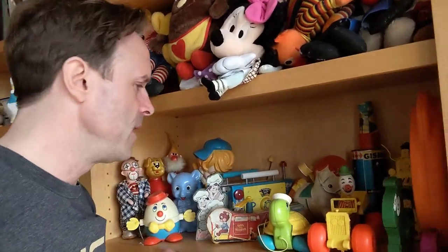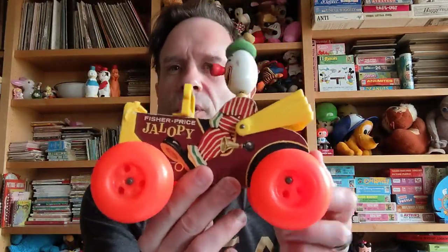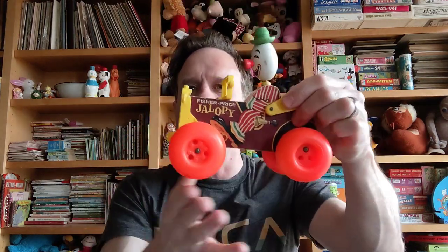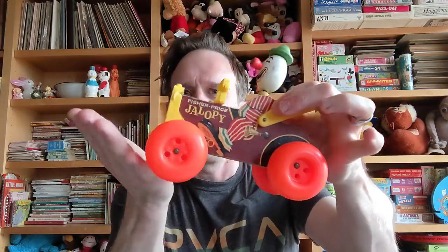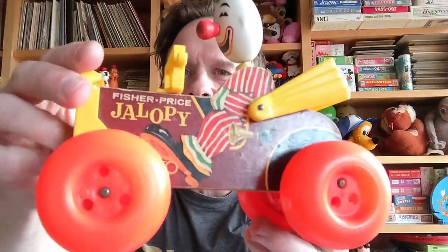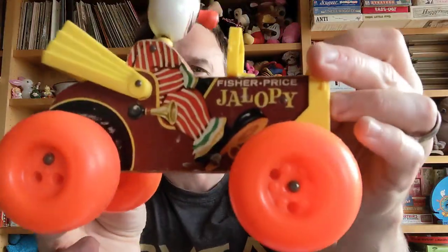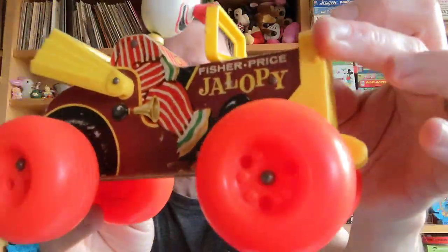Next up is a vintage pull toy from the 1960s — this one is a Fisher Price jalopy. It's got itself a little clown bobbing its head in there. The wheels are all uneven, so it'll go boink, da-doink, da-doink when it's driving around. I always liked the way that they did the graphics on these wooden toys — they would just adhere these really cool graphics that are shaped to the toy.